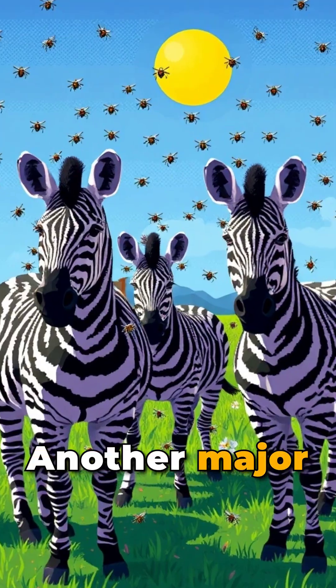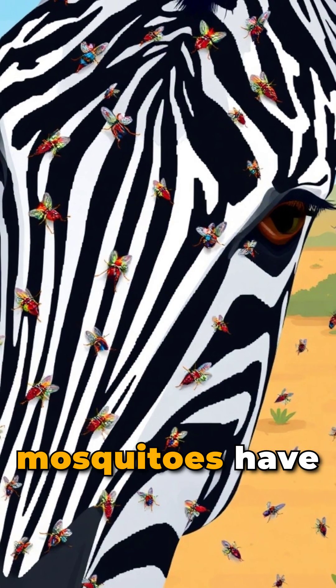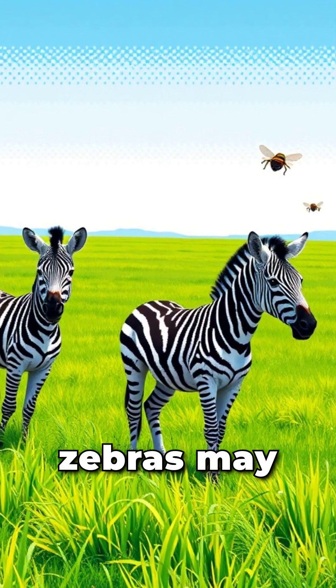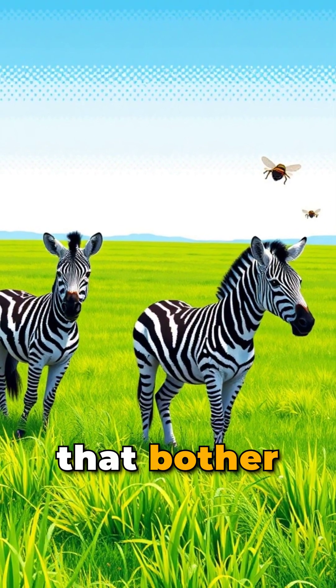Another major theory is pest control. Studies show that biting insects like flies and mosquitoes have a harder time landing on striped surfaces. This means zebras may have evolved stripes to reduce the number of disease-carrying pests that bother them.